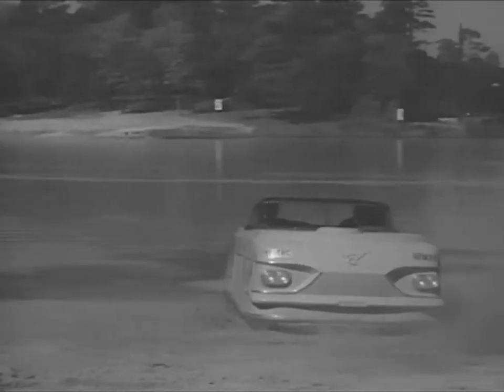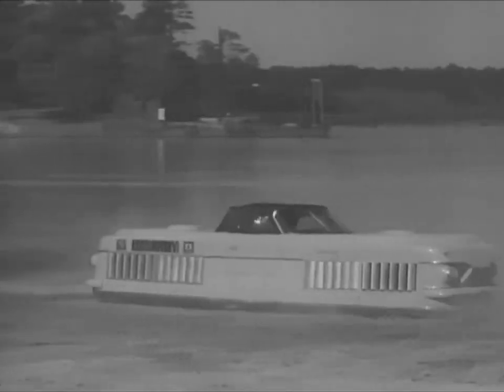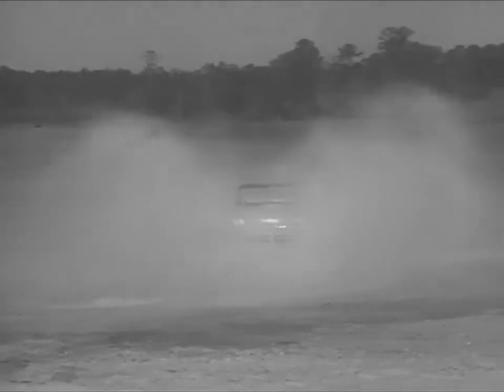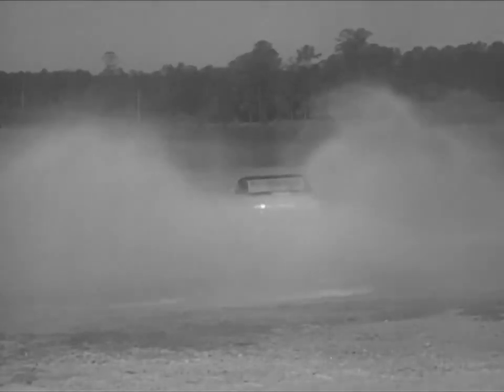This early model air car has no wheels. It hovers on a cushion of air generated under it by two aircraft engines driving ducted propellers in the hood and trunk.